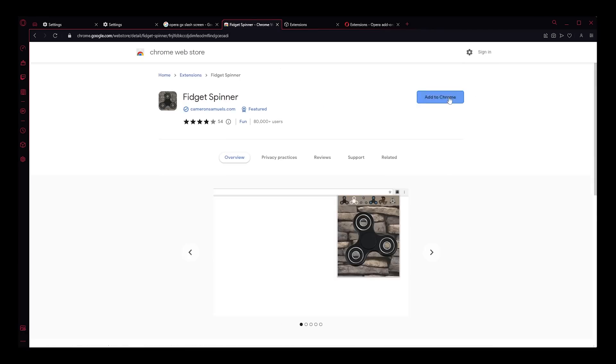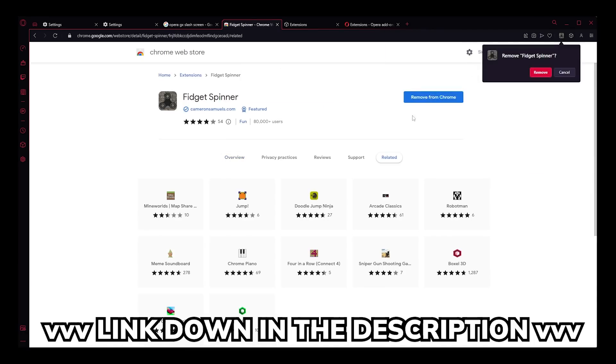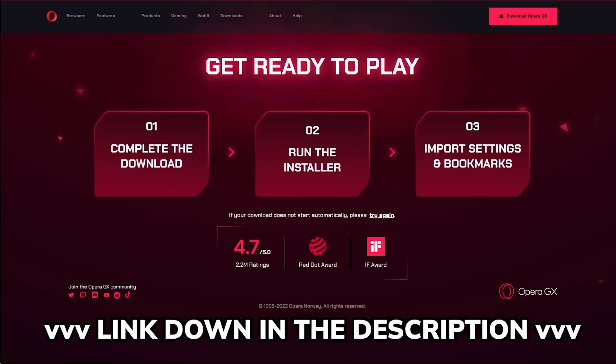It's also compatible with every Google Chrome extension, which is just a chef's kiss. So get started right now using my link below to download Opera GX today, and thanks to Opera GX for sponsoring this video.